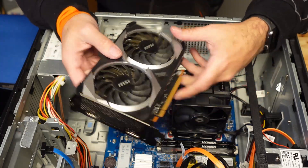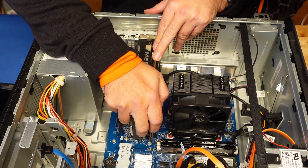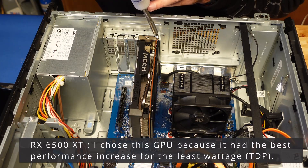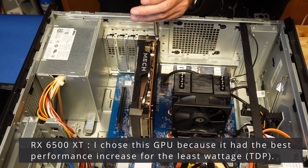Don't worry — GPU installation is never as intimidating as it looks. They pop in pretty easy, but even with these smaller units, make sure the screw holding it in is bearing the weight of the GPU, not the socket on the motherboard.